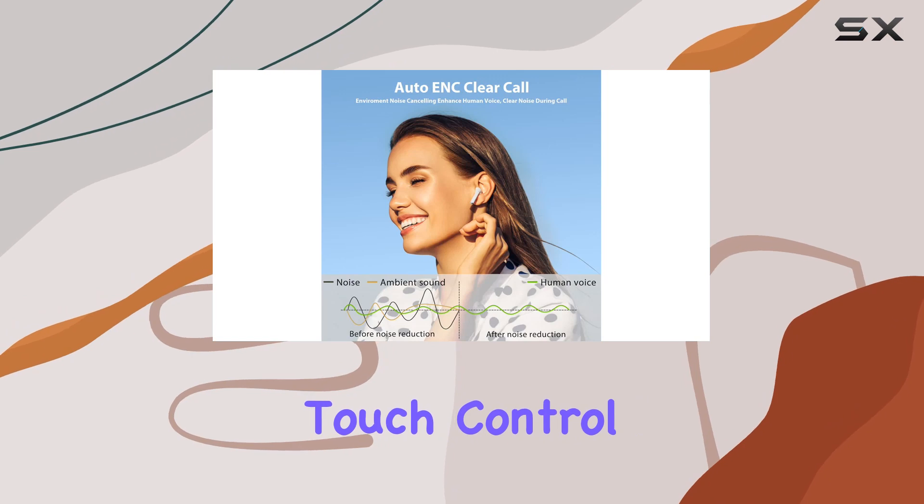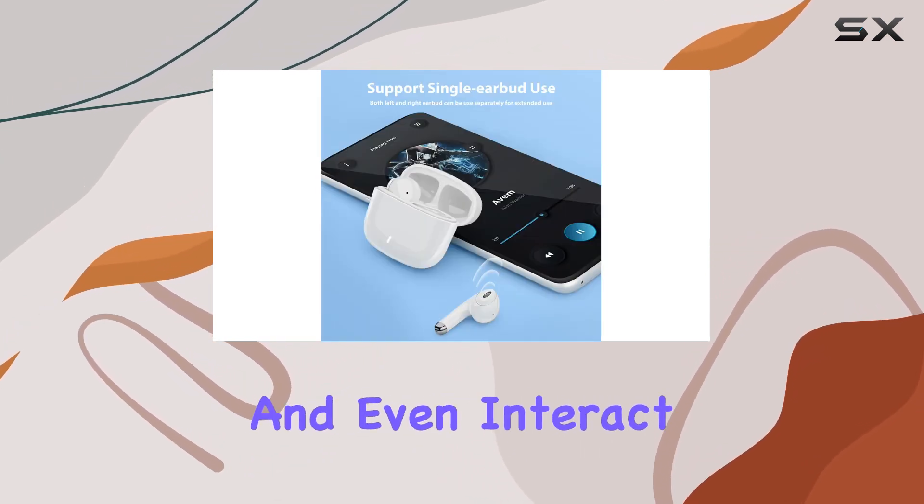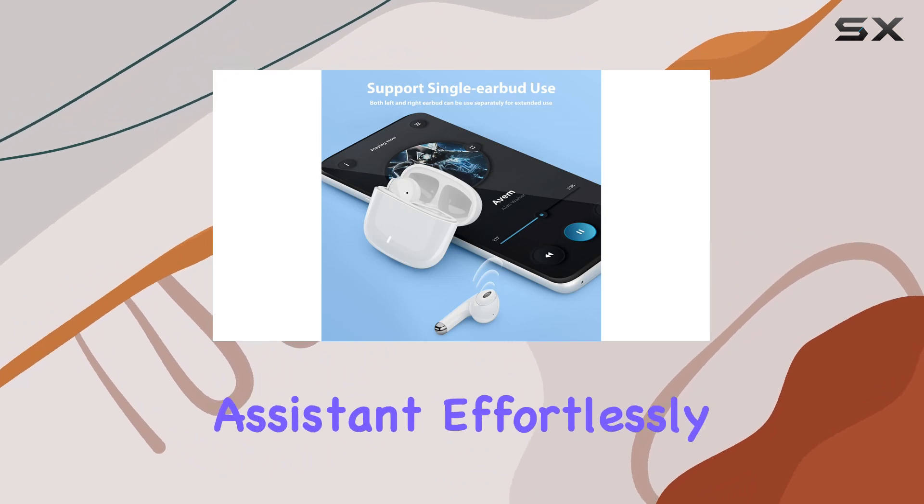The smart touch control on both sides adds a layer of convenience, allowing you to answer calls, switch tracks, and even interact with your virtual assistant effortlessly.